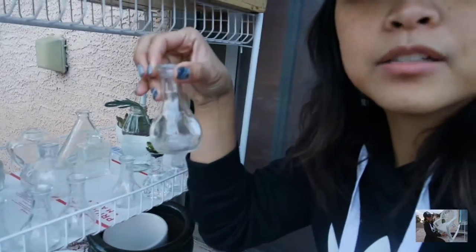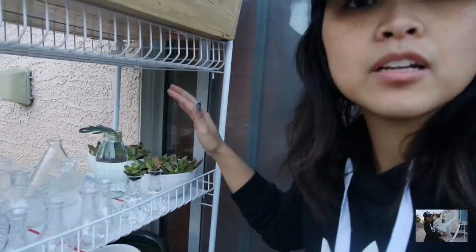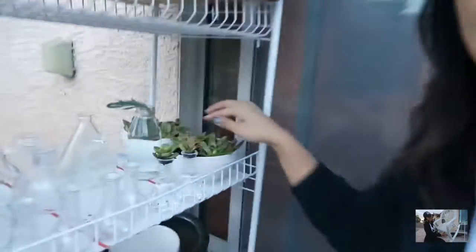Hey guys! So I wanted to do a quick update on my next step of propagation. This is the little setup I just created with the thrifted items I got at the thrift shop — these little glass bottles. I filmed in my last video with my succulents that I got outdoors, and I clipped them like this off the main stem.